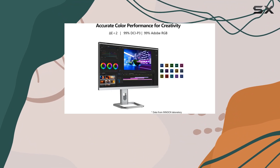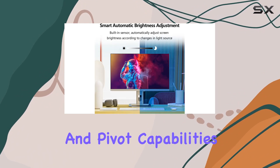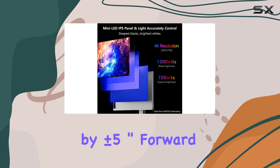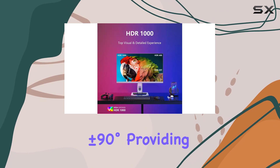The ergonomic design is worth noting, featuring a gravity sensor for rotating, height adjustment, and pivot capabilities. You can adjust left-right by 45 degrees, up-down by plus or minus 5 degrees, tilt forward by 5 degrees, backward by 20 degrees, and pivot plus or minus 90 degrees.